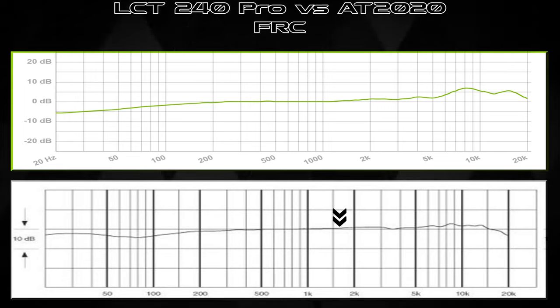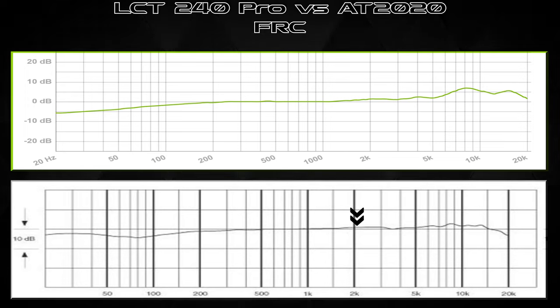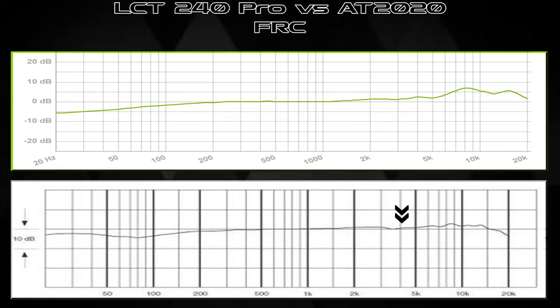On the AT2020's high end after about 1–1.5k, there's a plateau, a dip around 2.5k, a rise, and slight boosts around 6k, 8.5–9k, then another peak around 14k. Overall it's more subtle and flatter — closer to zero dB — than the LCT 240 Pro. If you prefer a flatter sound you can alter it more in post; if you want those highs naturally boosted without post-processing, the LCT 240 Pro might be for you. Neither microphone has switches, pads, or low-cut filters.